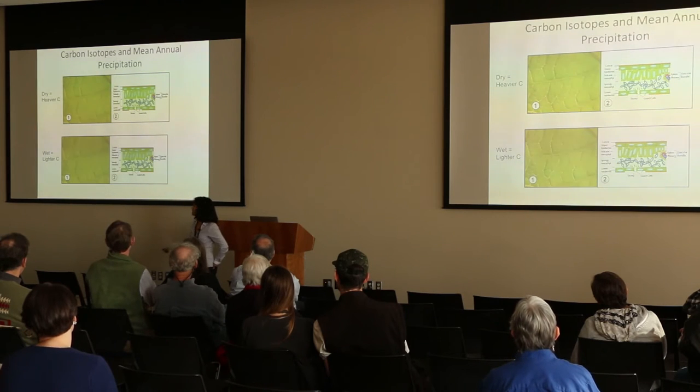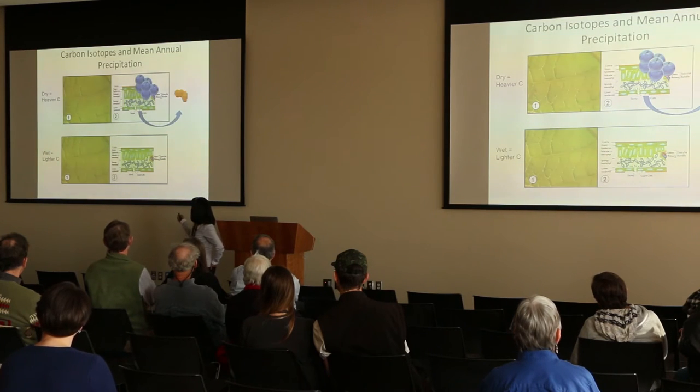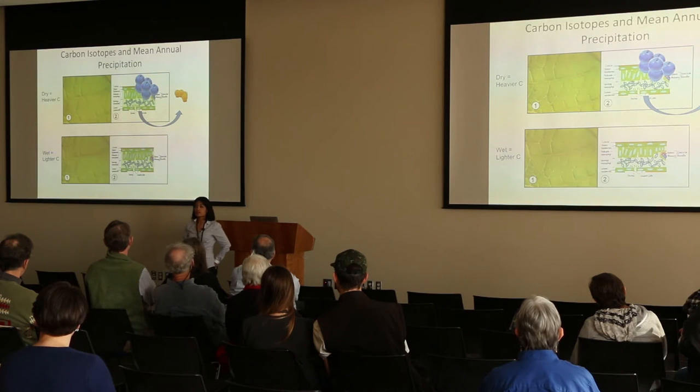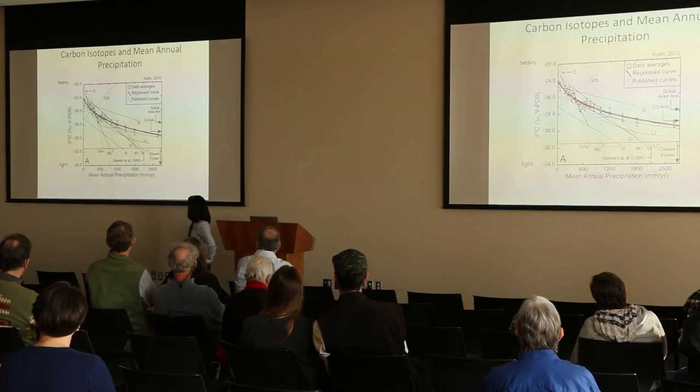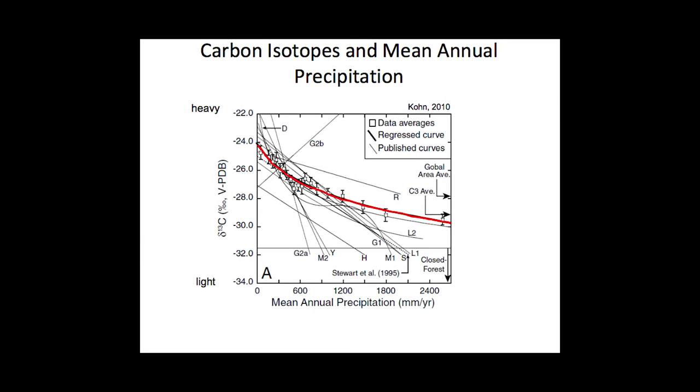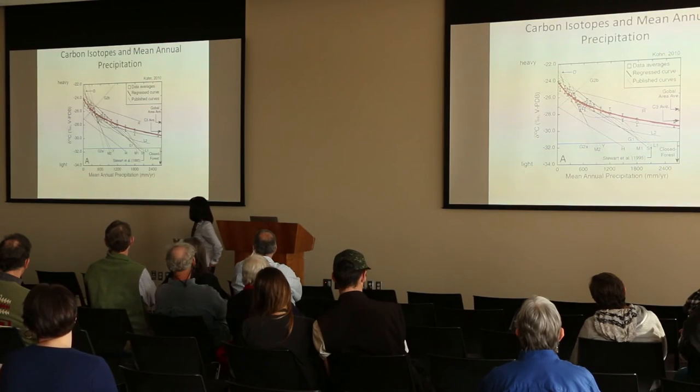A similar thing happens with carbon isotopes in plant leaves. CO2 moves in and out of their cells, and in dry climates it's easier to move CO2 with the lighter isotope out of the cell and concentrate the heavier isotopes within the cell. So heavier carbon isotope composition in plants is correlated to drier climates. For wet climates, you don't get as much mass discrimination, so they tend to be lighter in carbon isotopic composition. We can relate this to mean annual precipitation — the average rainfall in a year. When you have lots of heavier isotopes, it's usually drier, less precipitation. When you have lighter isotopes, it's usually more precipitation.